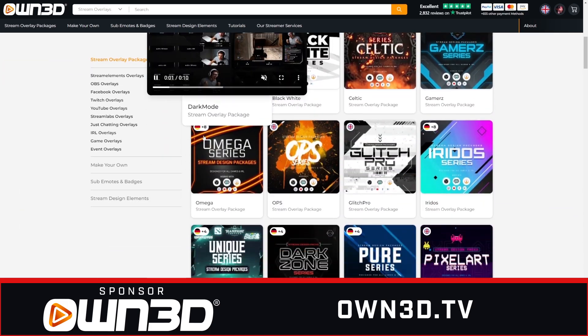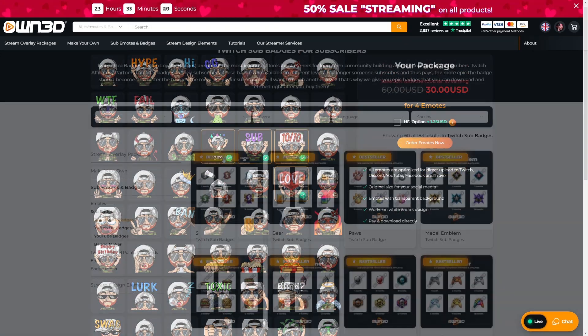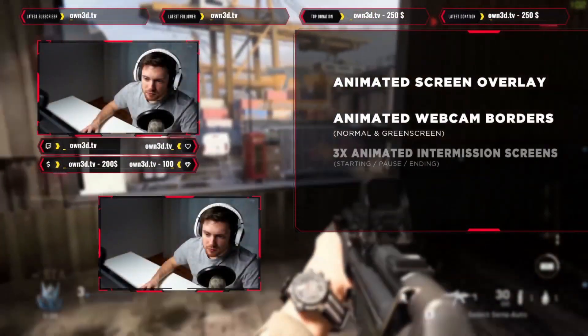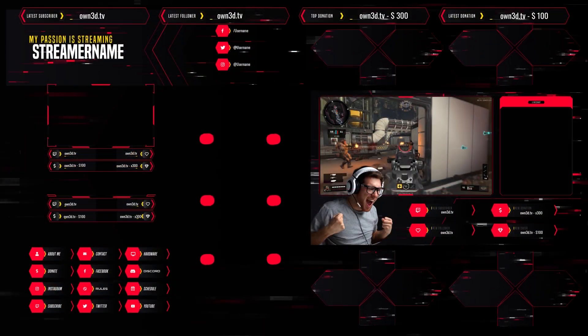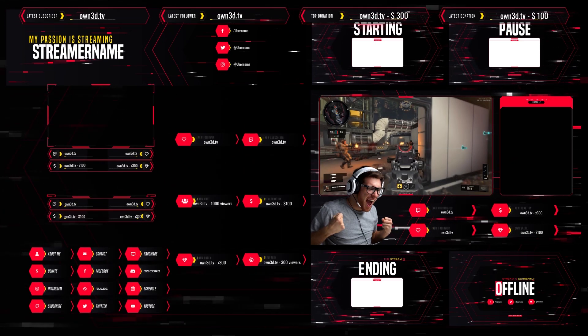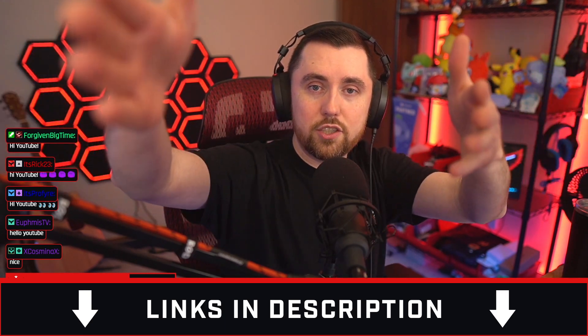Before we dive in, I want to say a massive thank you to the sponsor of today's video, and that is owned.tv. With a large library of professionally made stream overlay packages, an emote maker, and even sub badges, owned has your stream graphics covered. Their premium overlay packages include animated alerts, webcam borders, banners, Twitch panels, and more to make sure your stream looks professional and your branding is consistent. You can even customize these overlays with the elements you want, making your final design specific to you. Use code EagleGarrett at checkout to get 50% off your purchase. Check out owned with my link in the description.